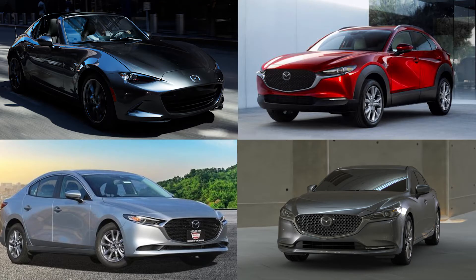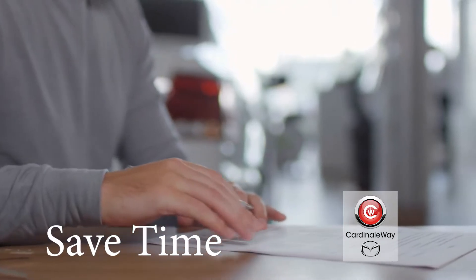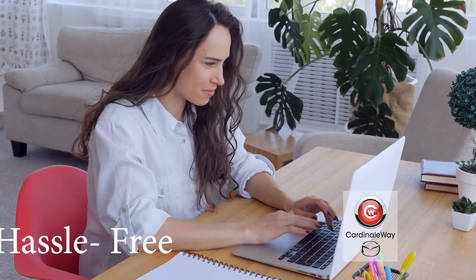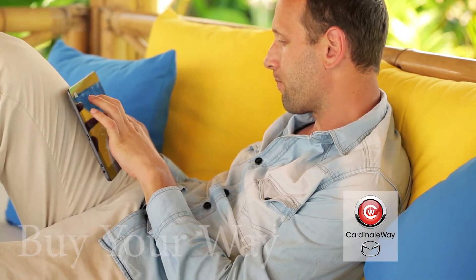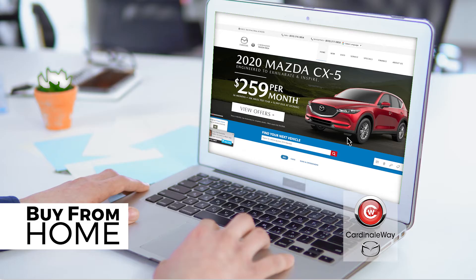The vehicle buying experience should be easy, hassle-free, and convenient. You don't need to spend hours filling out paperwork. In fact, you don't even need to leave the comfort of your home. Buying a vehicle should be done your way, which is why we created our exclusive Buy From Home Buying program.